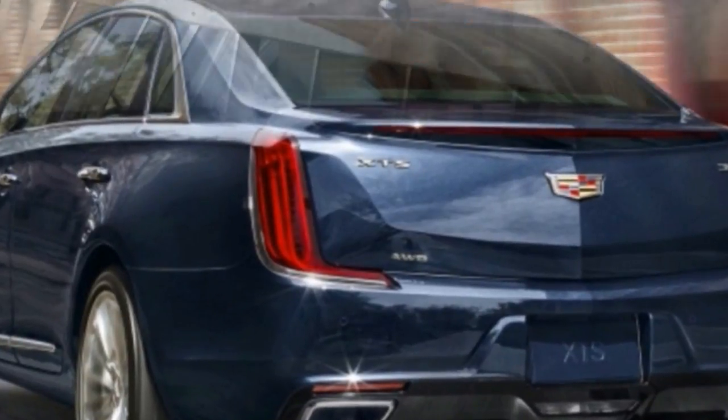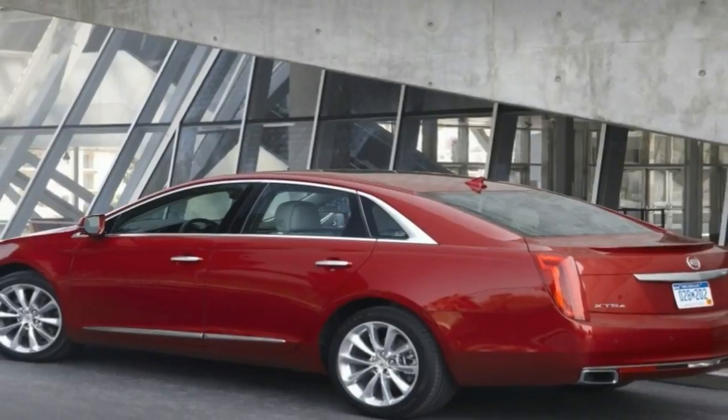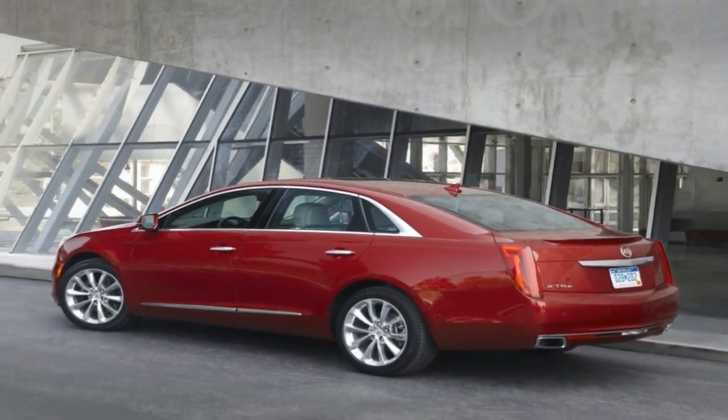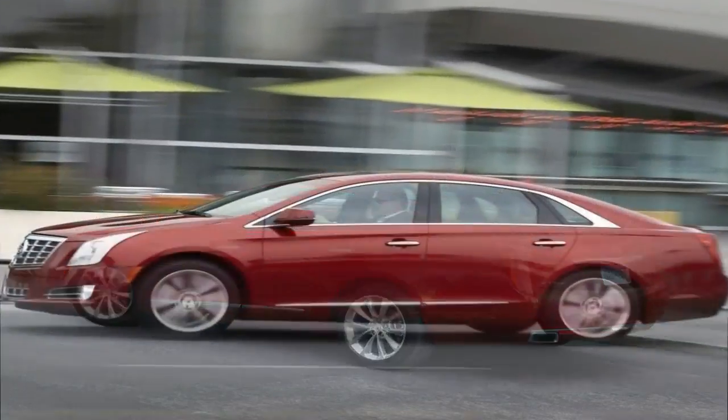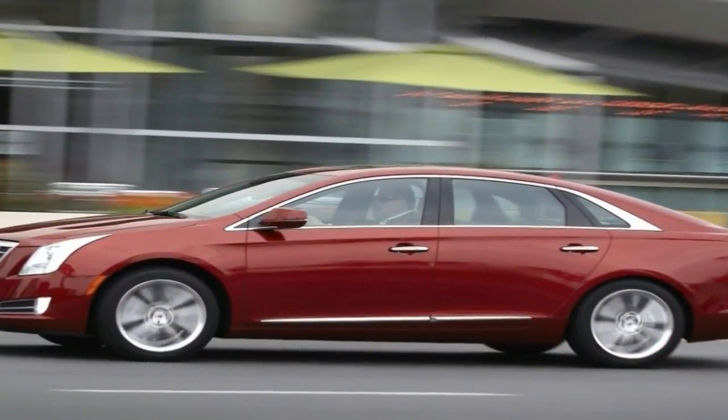The 2018 Cadillac XDS is a full-size luxury sedan that slots below the flagship CT6 and is available in front or all-wheel drive configurations.